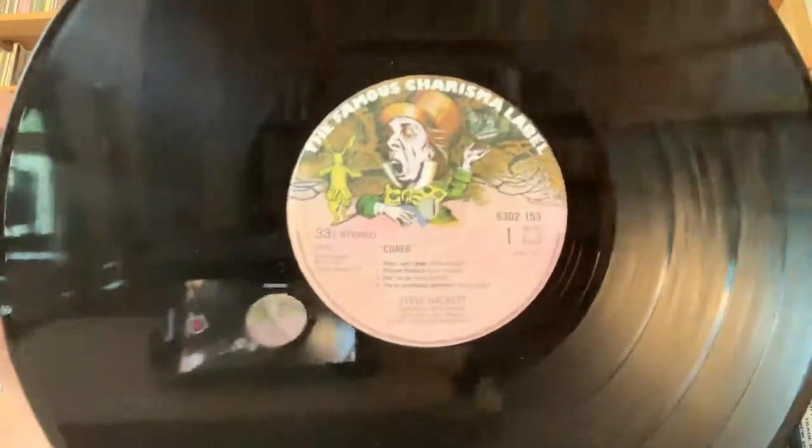In Europe they continue to use the Mad Hatter label, which is kind of nice. This has 'The Air-Conditioned Nightmare' on it — that's a kind of a classic live song that he played live a lot. I think this is a really good album. It's a little bit more pop-ish. I think it was him and Nick Magnus who did all the sounds — I don't think they had any drummers on it, and I think that's the weak point of the record: there's no actual drummer, they just programmed it.